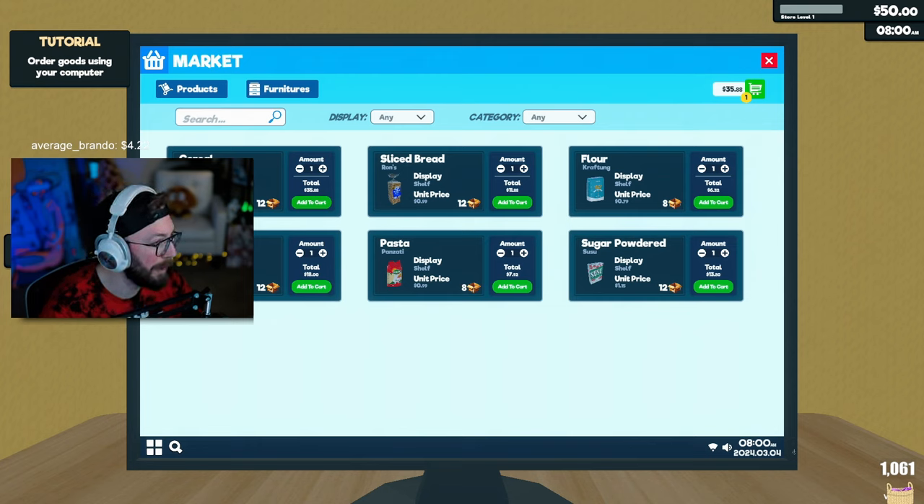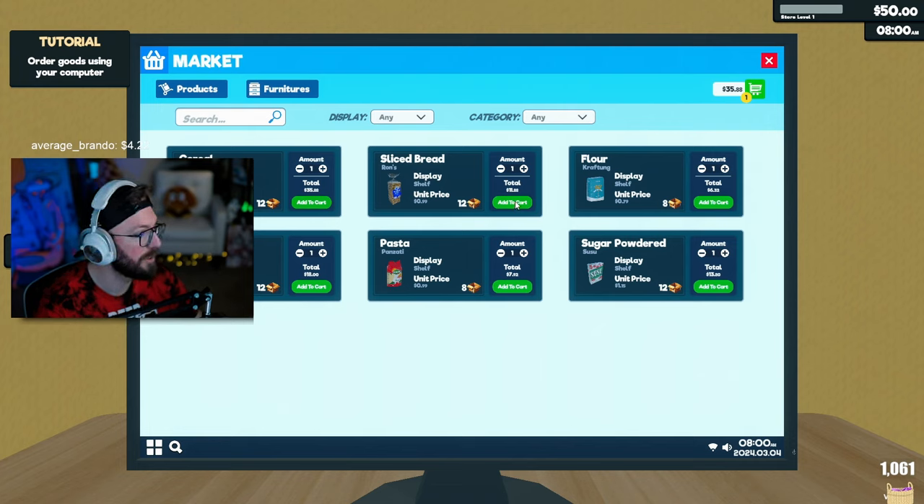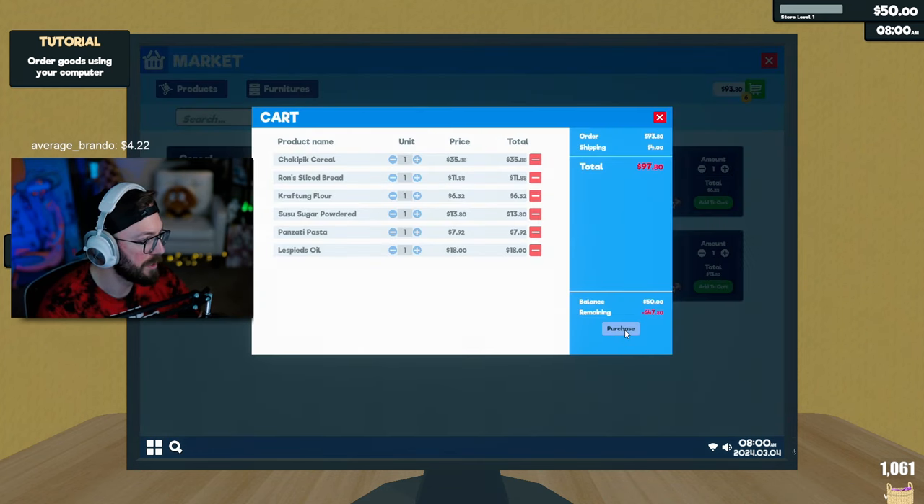We got cereal, but what about milk? How are we gonna sell cereal but not the milk? That doesn't even make sense. Let's add to cart — or 47, add to cart. It says we have 50. Let's see how much we can actually buy in the tutorial. Purchase. Nope. Okay, the game said no, you're broke.